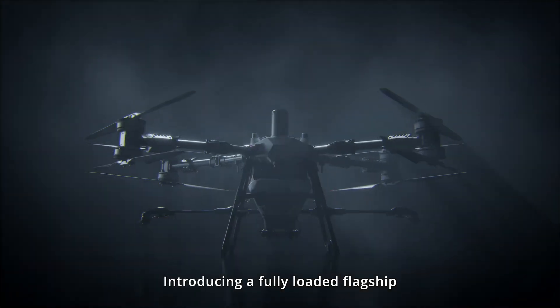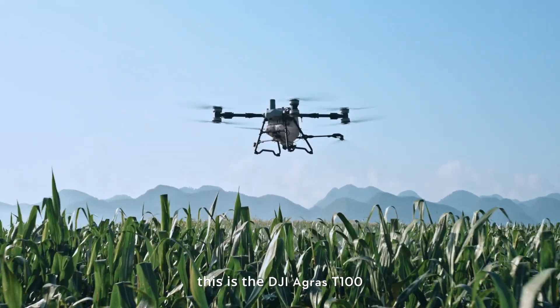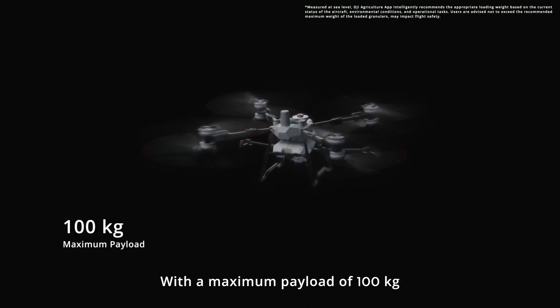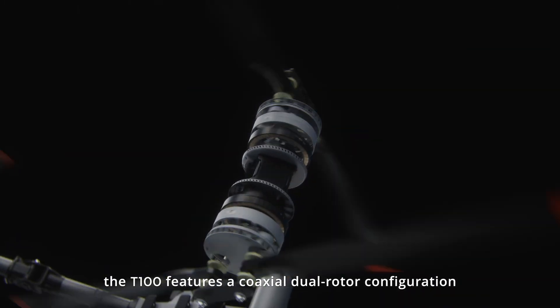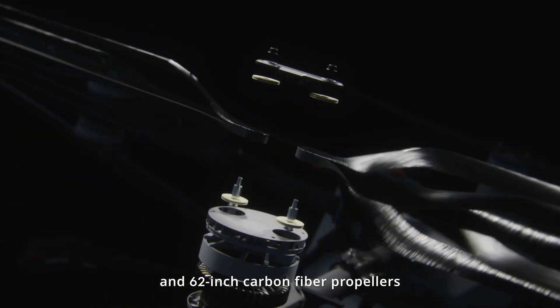Introducing a fully loaded flagship: the DJI Agris T100. With a maximum payload of 100 kilograms and a single-axis thrust of 82 kilograms, the T100 features a coaxial dual rotor configuration and 62-inch carbon fiber propellers, delivering extremely powerful and robust performance.